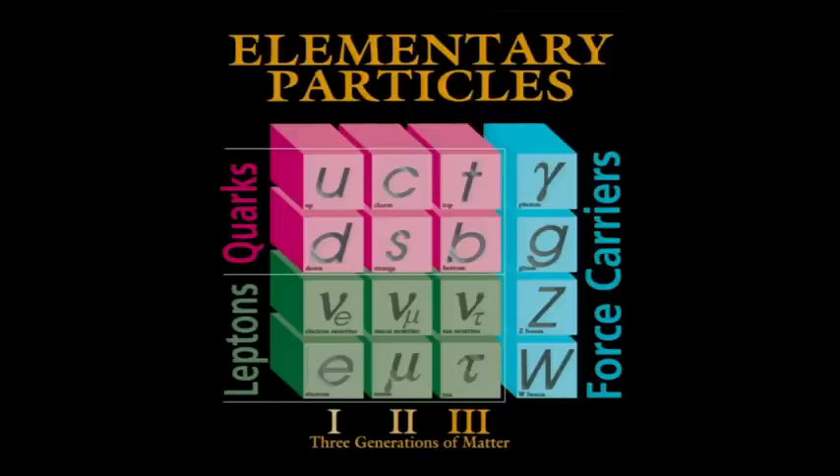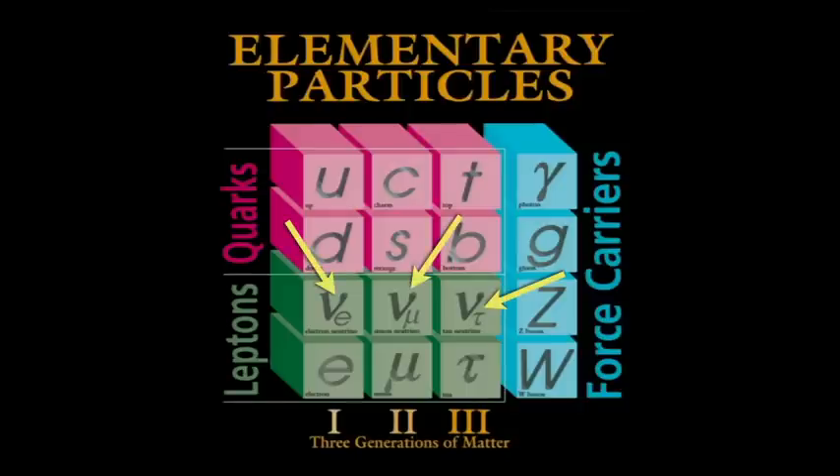As of today, the universe is made of just 12 particles of matter stuck together by four forces of nature. The quarks are the things that make up protons and neutrons, that make up the atomic nuclei in your body. The electron goes around the atomic nucleus, held in orbit by the electromagnetic force carried by the photon. The quarks are stuck together by gluons. And the weak nuclear force — probably the least familiar — is responsible for the sun shining. When the sun shines, you get copious quantities of neutrinos pouring out.